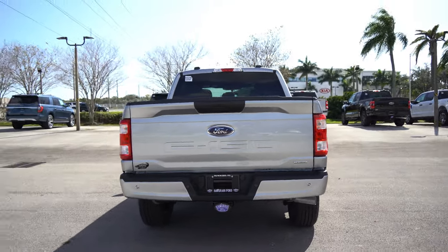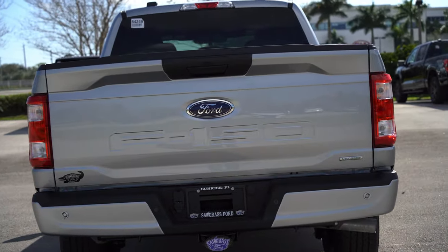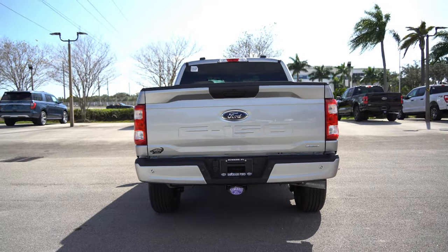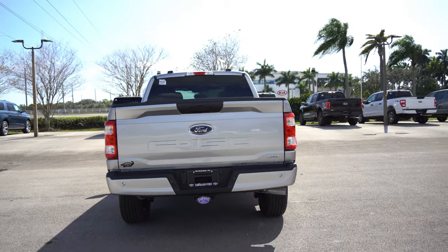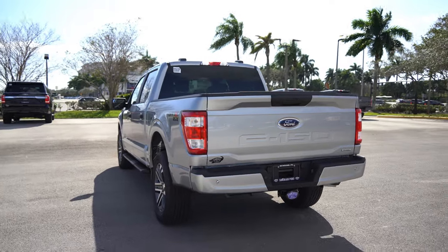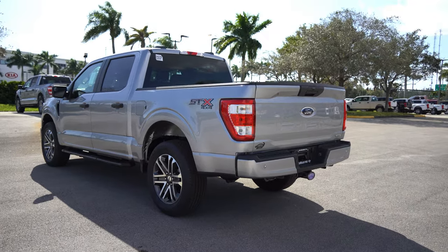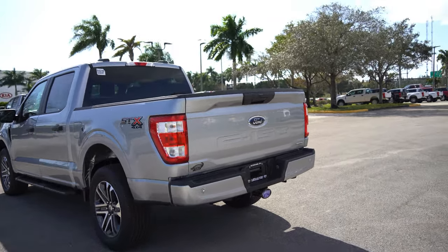These newer F-150s — they have the stamp on the bed that I think looks good. Another nice thing with these F-150s that kind of separates them from a lot of the competition is the build materials. Material-wise, this is aluminum — all these panels on the outside are aluminum, from the bed all the way up front. So it'll never rust.